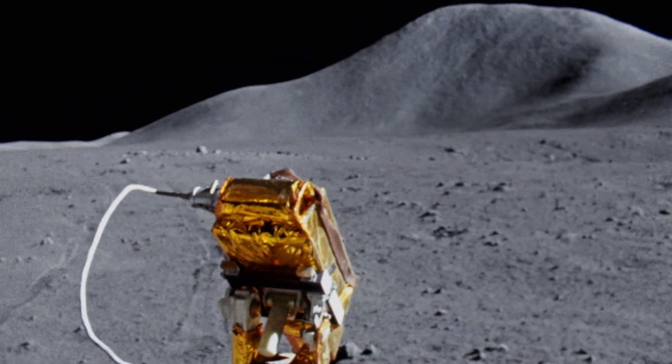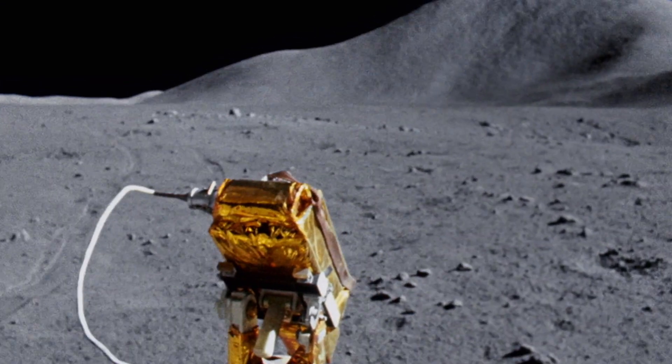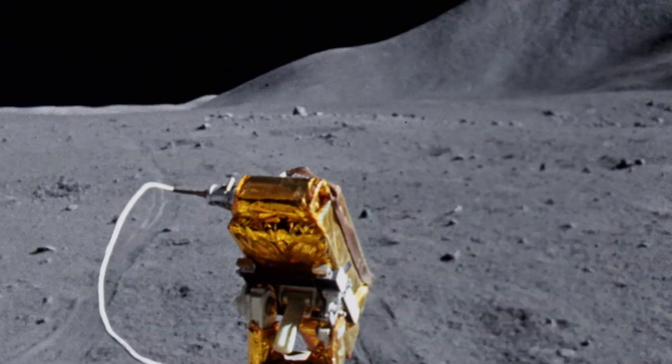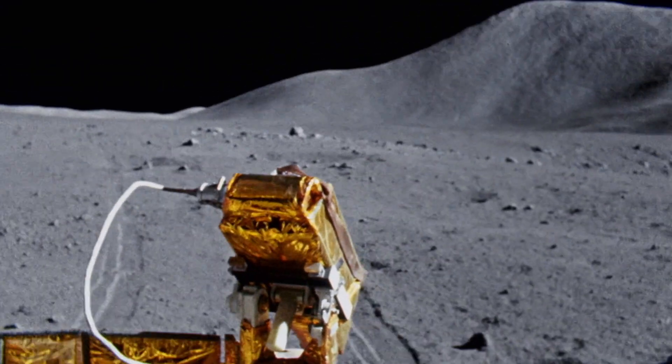Geologists believe this particular region contains some of the moon's oldest rocks, which could help determine its age and origins. We want to go back to the birth moments — we want baby pictures of the moon. And in the case of the moon, you get baby pictures through very old rocks.